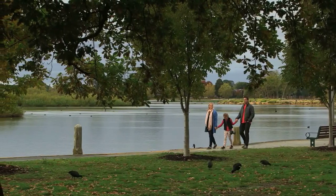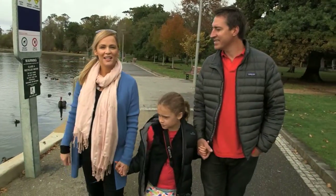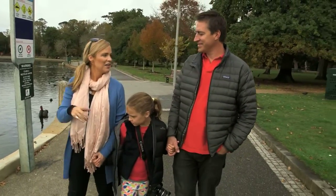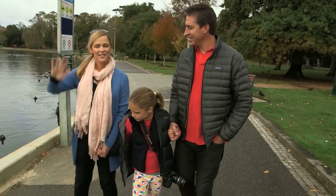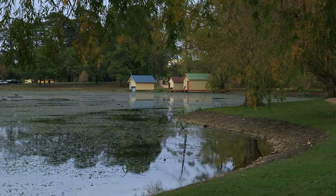Lake Wendaree, Ballarat. This has to be one of my favourite places in Victoria. We've certainly kicked back a gear, an hour and a half up the highway from Melbourne. And it's just the perfect place to kick off our short breaks special.